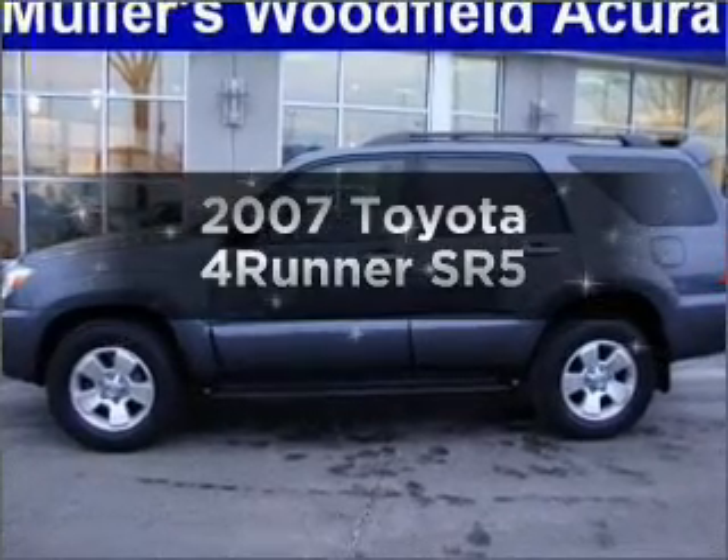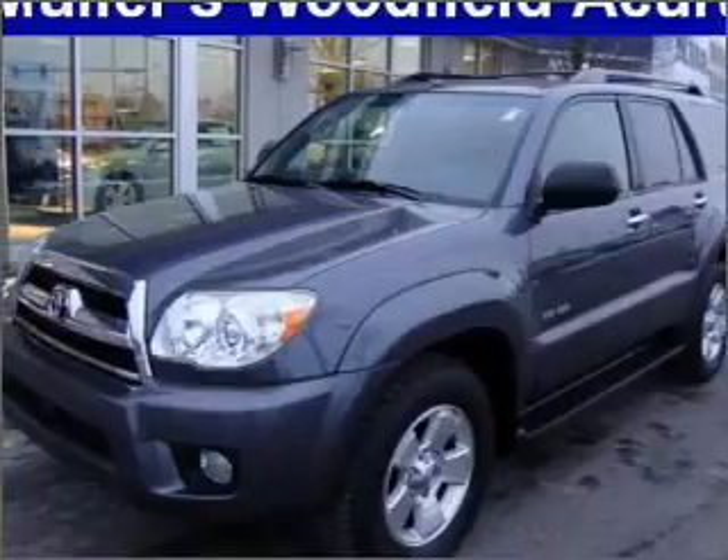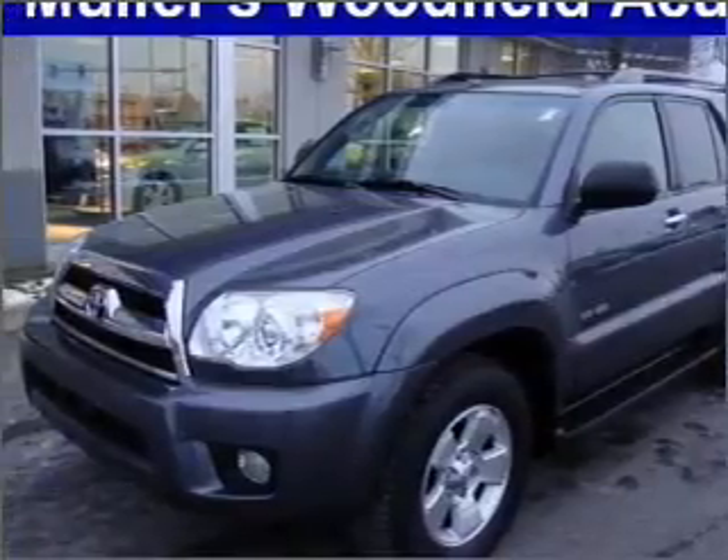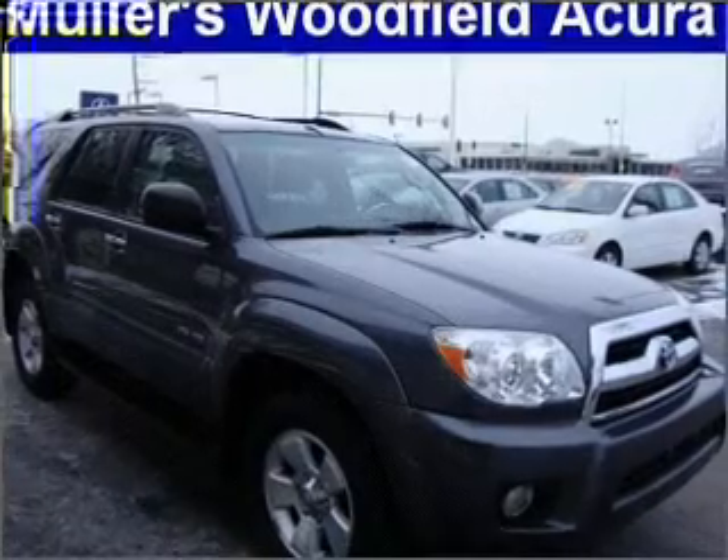Introducing the 2007 Toyota 4Runner. Travel the roads in style and comfort in this great vehicle, with a reliable 6-cylinder engine that responds smoothly to its 5-speed automatic transmission.